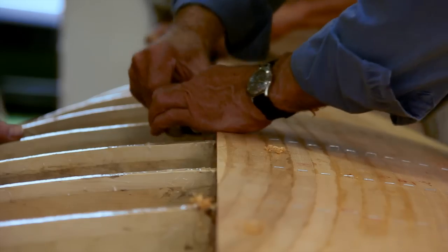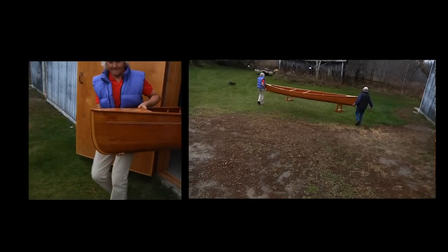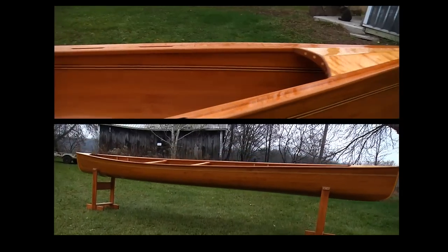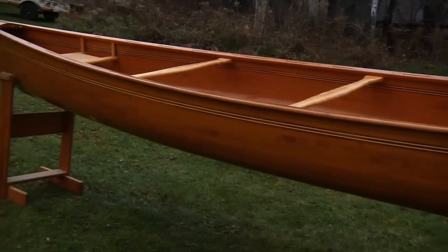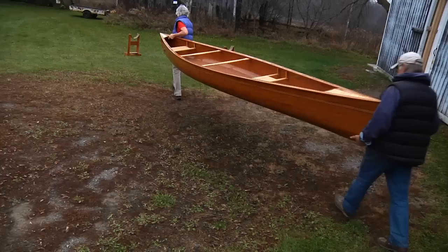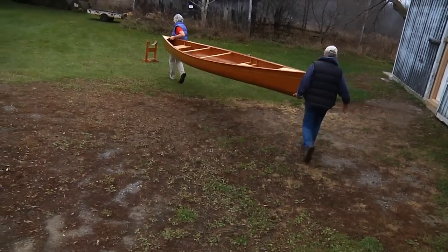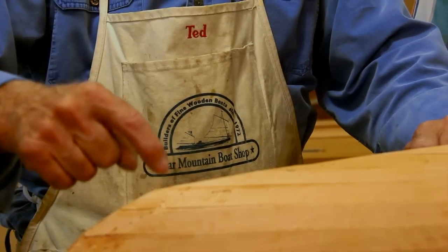Let's get started. My name is Joan Barrett. I own and operate Bear Mountain Boats with my partner Ted Moores. We've been helping people build their own canoes, kayaks and small boats since 1972.